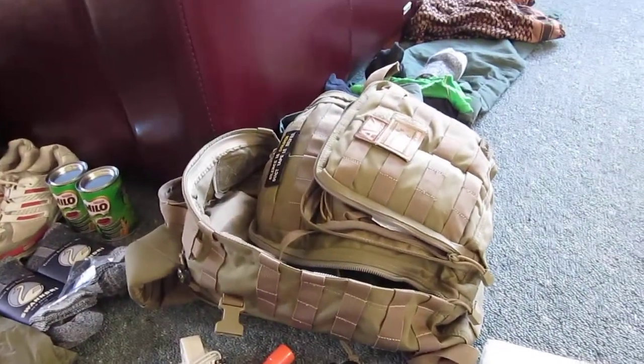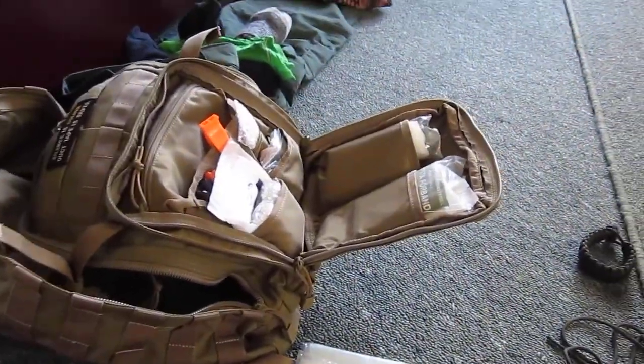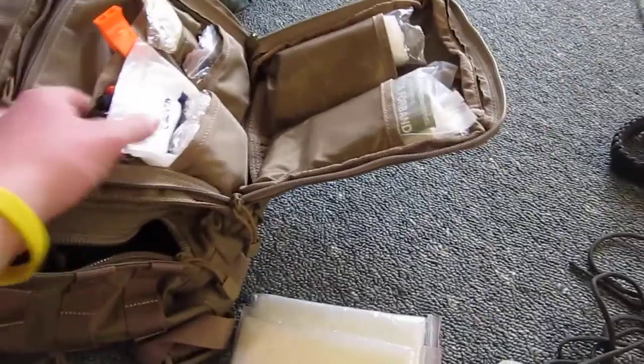511 Rush 12 — it's a good size bag, just a good size to carry around in your arms when you've got your big bag on your back. The front pocket has almost standard medical gear. You can refer to my video on that if you want.